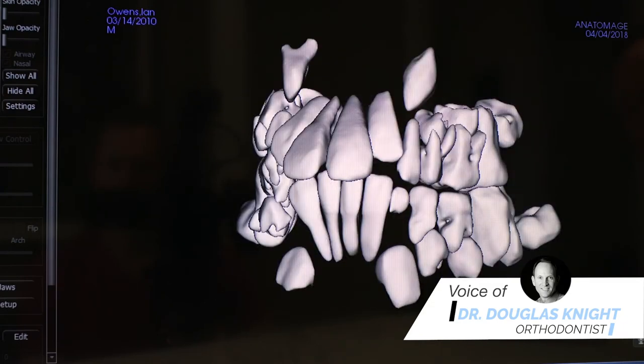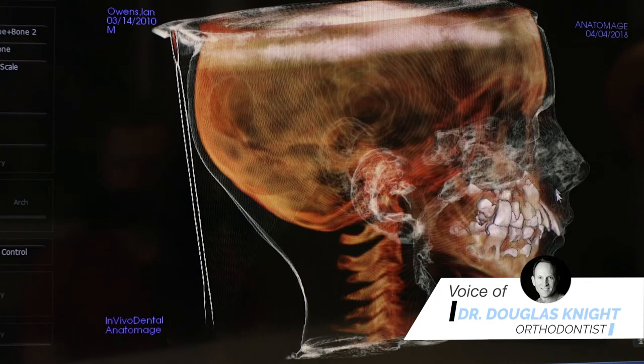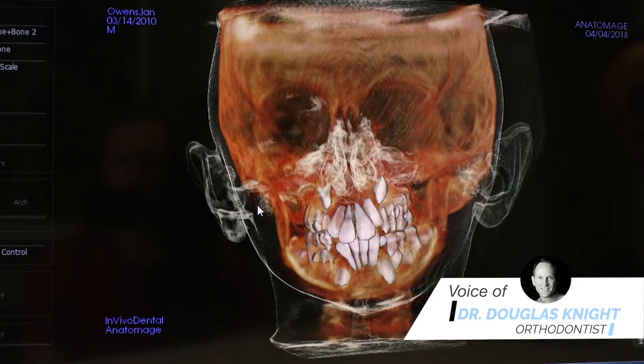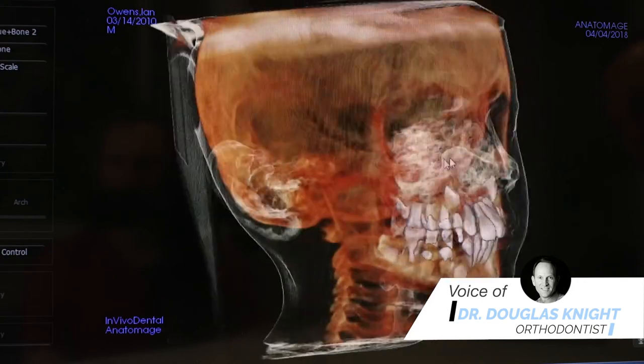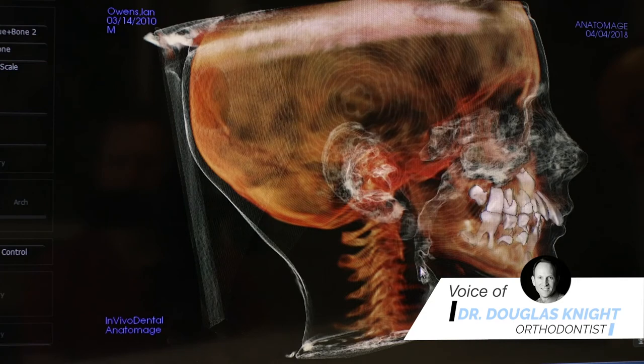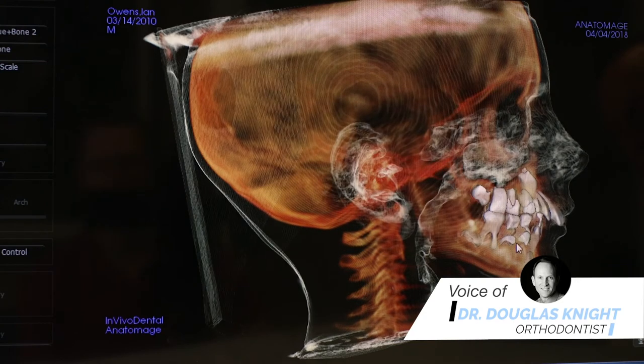We also looked at and evaluated his sinuses and his airways. He had a bit of a deviated nasal septum and a slight constriction in his airway as well.